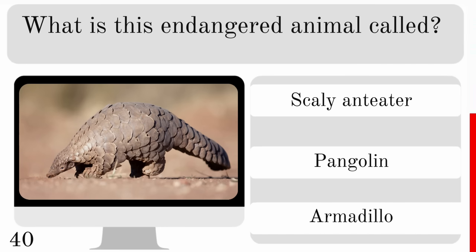What colour are Dalmatian puppies when they are born? Are they white with black spots, white with brown spots or plain white? And they are plain white.